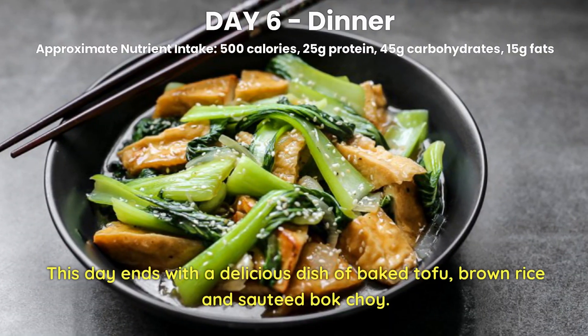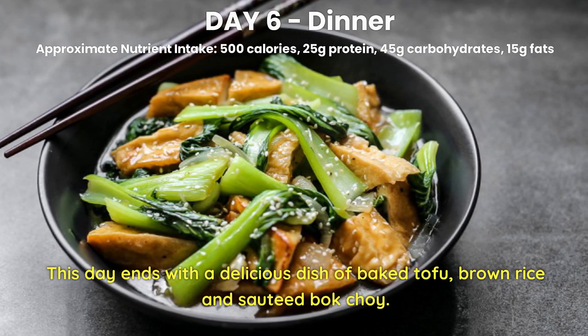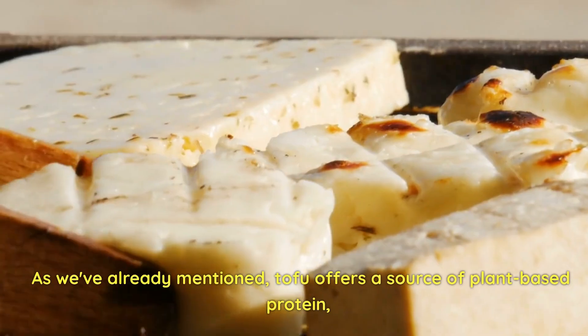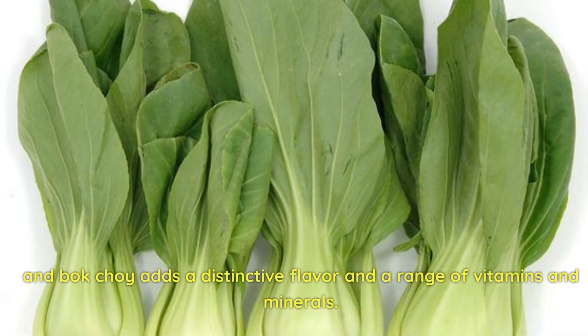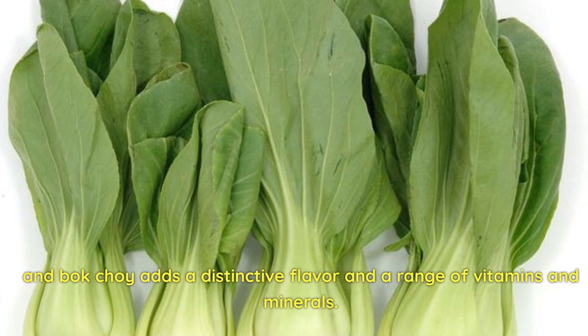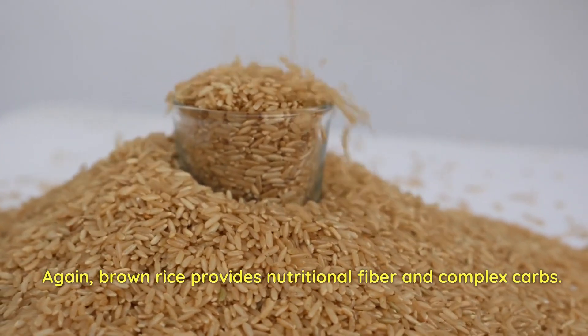Day 6 Dinner. This day ends with a delicious dish of baked tofu, brown rice, and sautéed bok choy. Tofu offers a source of plant-based protein, and bok choy adds a distinctive flavor and a range of vitamins and minerals. Brown rice provides nutritional fiber and complex carbs.